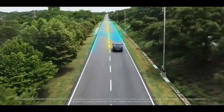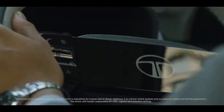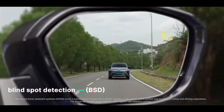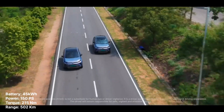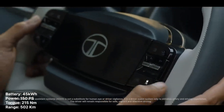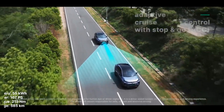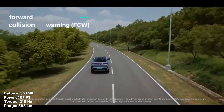The ADAS system itself comprises 20 autonomous features. The Curvv gets a powerful battery-motor pairing. It comes with two battery pack options: a smaller 45 kWh battery pack that offers 502 km of range, with a power output of 150 PS and 250 Nm; and a bigger 55 kWh battery pack that offers 585 km of range in a single charge.